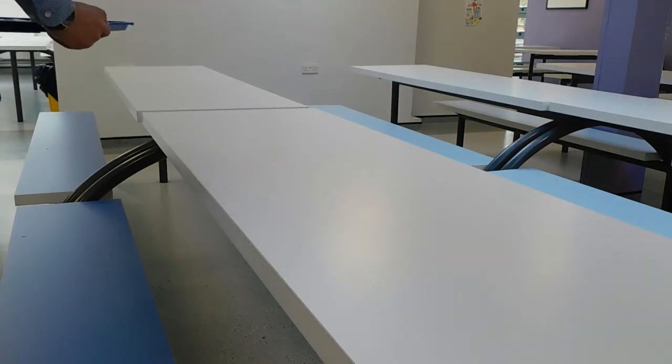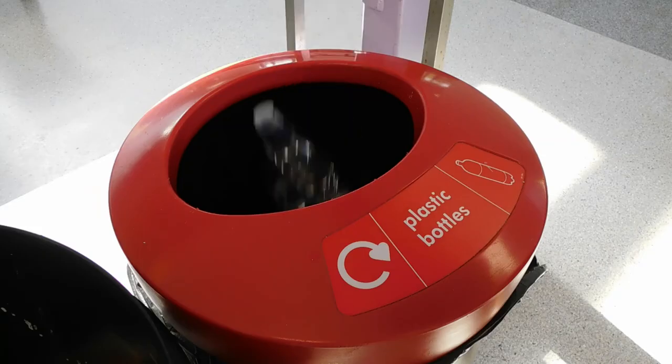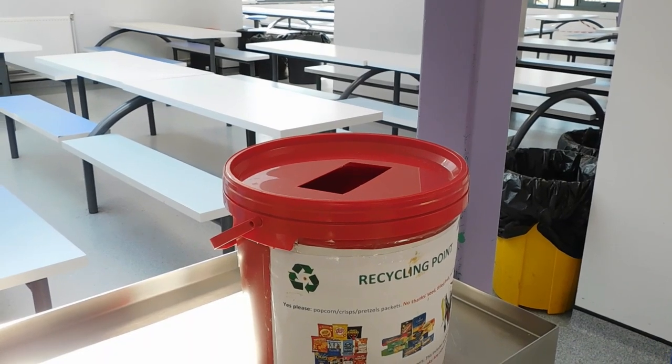When you've finished, you need to dispose of any rubbish in the bins provided. Ensure you recycle any items you can in our designated bins. Finally, place your tray on top of the metal trolley.